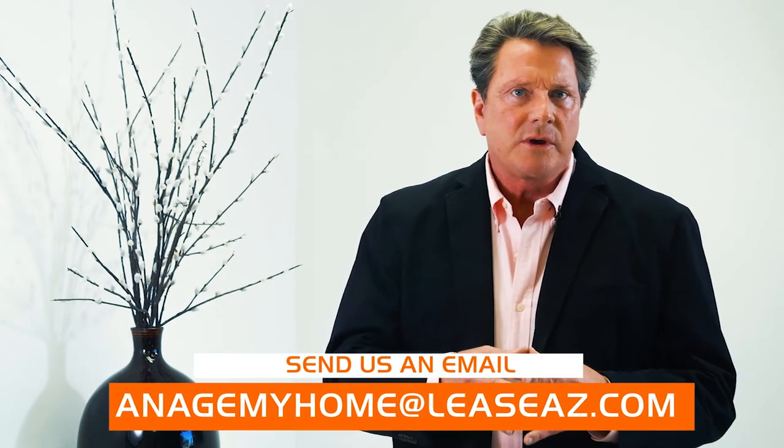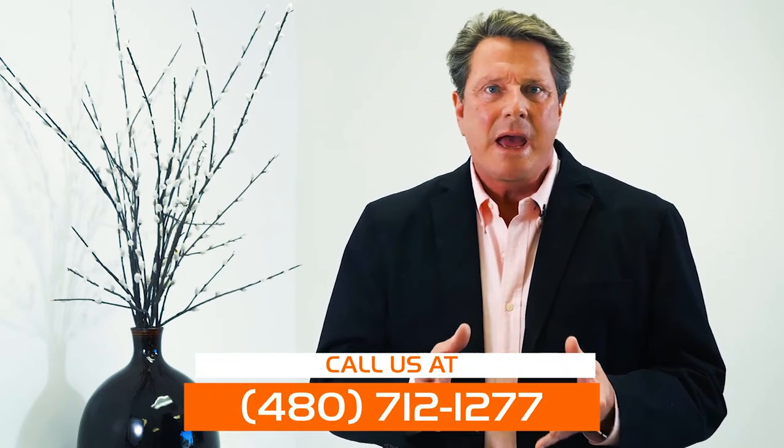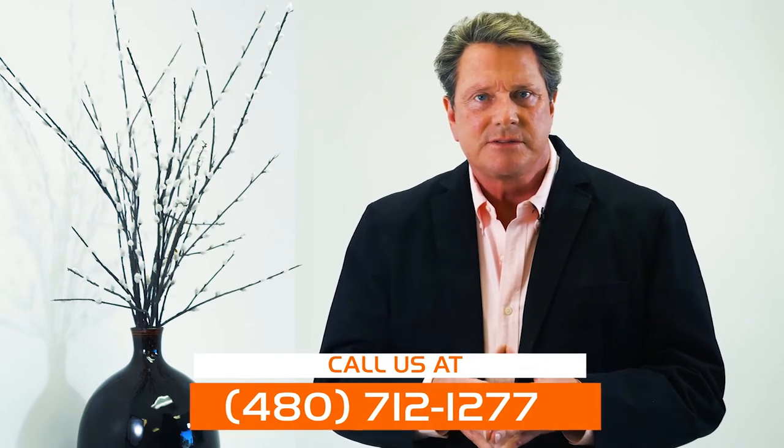I hope these things have been helpful. If you have any questions regarding the right way to finance your next investment, we would be happy to talk about your situation and answer any questions or offer suggestions. Thanks for watching.